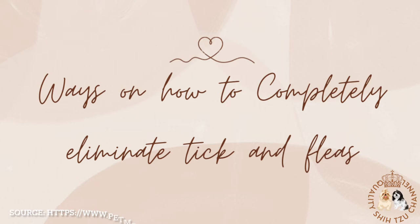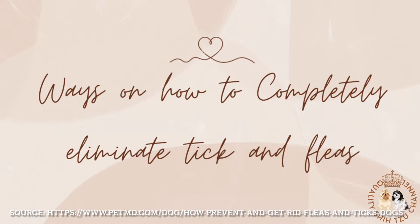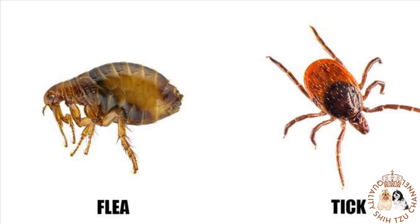Hello everyone! For today's video, we're gonna talk about the ways on how to completely eliminate ticks and fleas. First, let's talk about ticks and fleas.